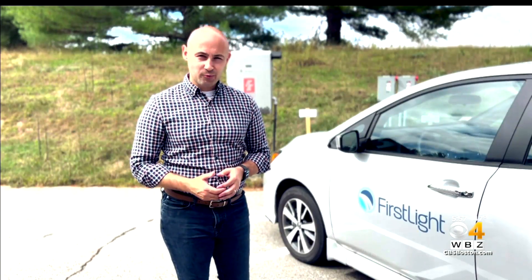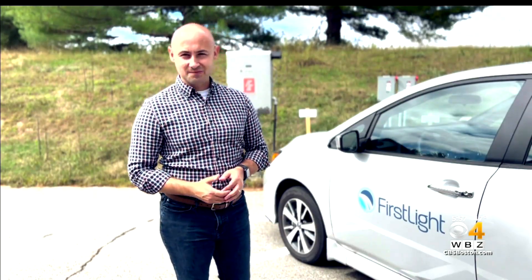At Northfield Mountain, I'm Jacob Wyckoff, WBZ News. You can tell it's not a James Bond lair because there's no shark tank to torture him with — but amazing technology.